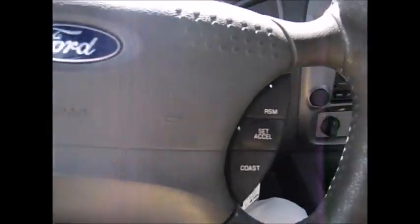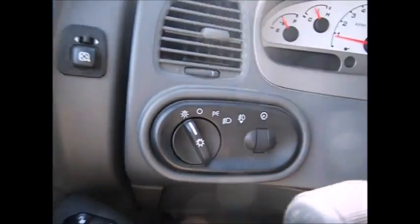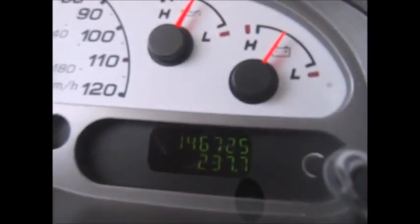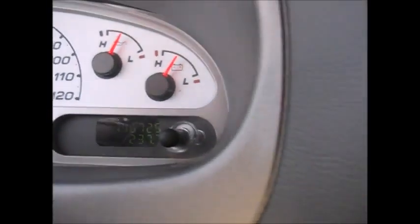On the steering wheel, we have the cruise control buttons. It has automatic headlights, fog lights, and instrument panel dimmers. Currently, 146,725 miles on the odometer.